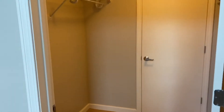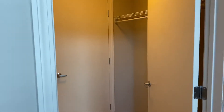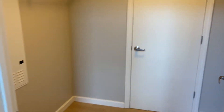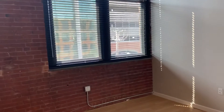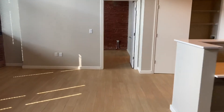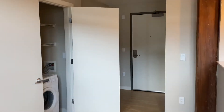And again another large walk-in closet. And then that door that you see there is just the water heater closet, so that remains locked at all times. And then walking back out — welcome to your new home.